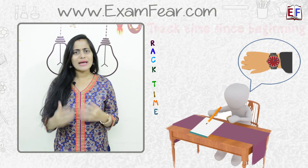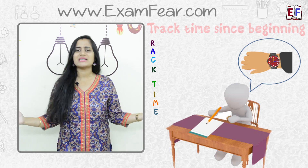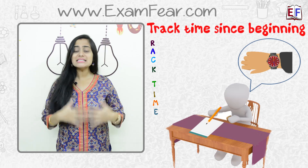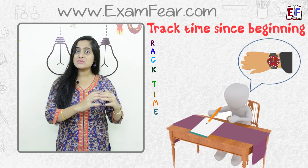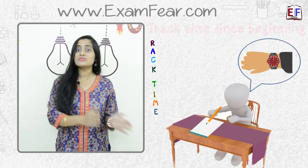Many times during the initial time of writing answers we feel that we have all the time on this earth and we are very relaxed. We write slowly, we read the question slowly, we beautify things — and as a result we have to rush at the end. So it is important that you keep a track of your time since the beginning. Make sure that when 50% of the time is over, you have also covered 50% of your question paper.